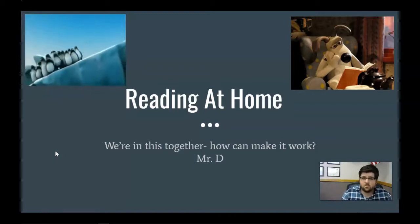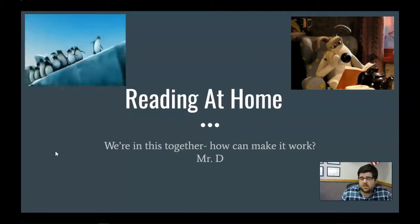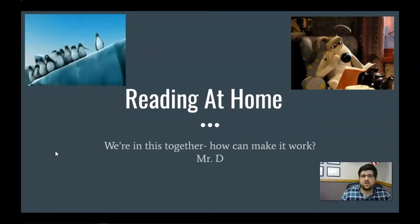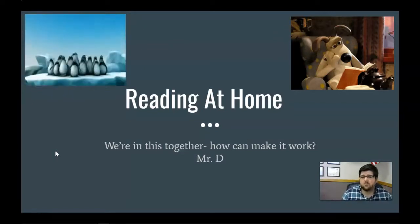If this video benefits you, great. If there's a takeaway that will benefit you, that's fantastic. If there's not, that's fine too. I just wanted to provide this for parents and students to think about why the reading we do at home matters and how we can maybe do it a little bit better.